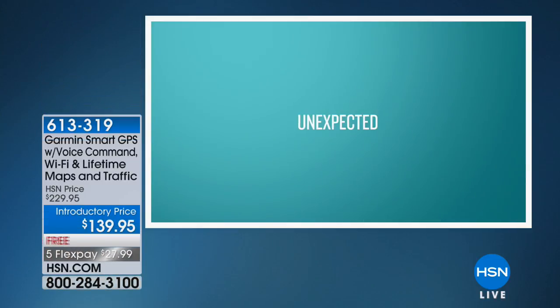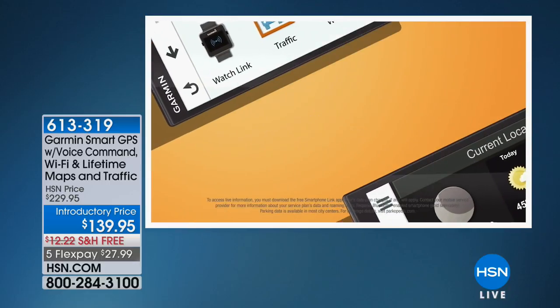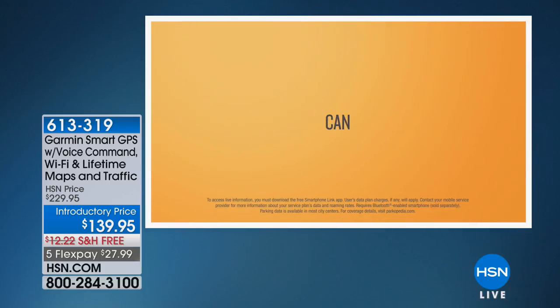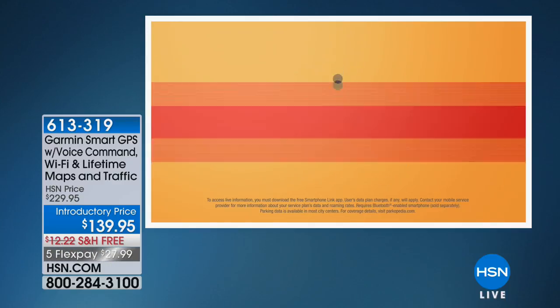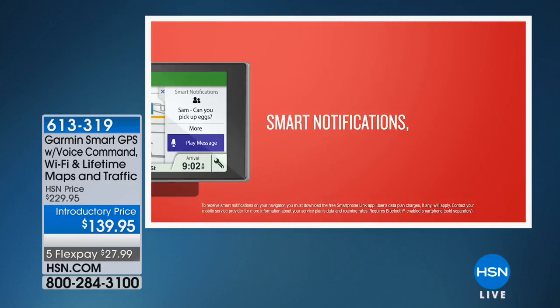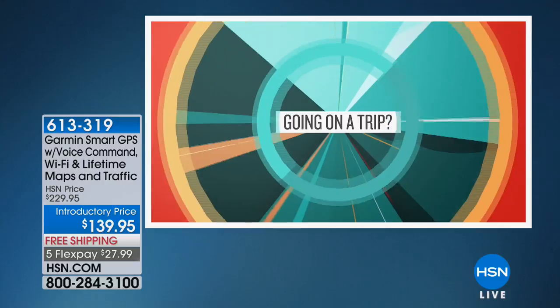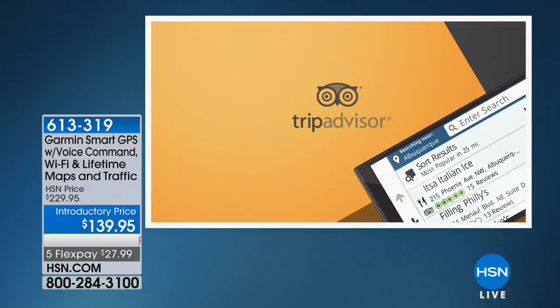Check out one of the incredible items we have coming up in this awesome hour. It is all about the Garmin, a company founded in 1989. The value we have today in this GPS includes lifetime apps and Wi-Fi enabled. One of my personal favorites is the voice command. This Garmin rocks.